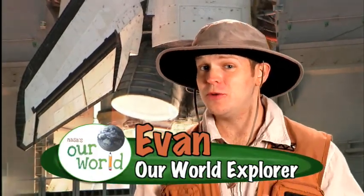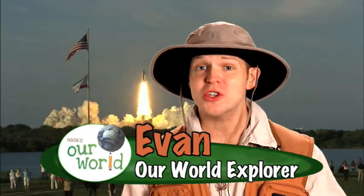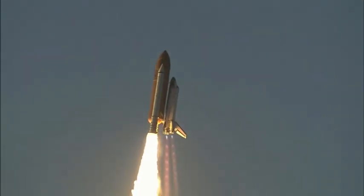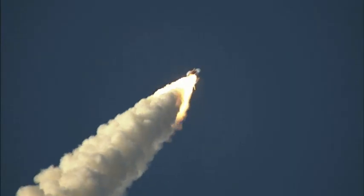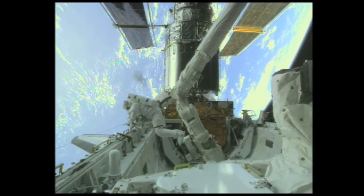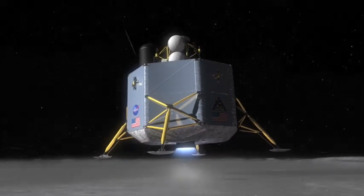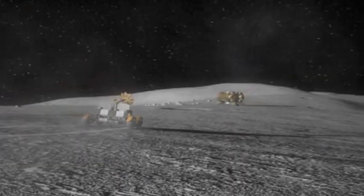Did you know that within the next few years, NASA's space shuttle will launch and return to the Earth for the last time? For more than 25 years, the shuttle has been the primary way NASA astronauts have traveled above Earth's atmosphere in what we call low Earth orbit. But the next phase of space exploration is going to take us a little bit farther from home.